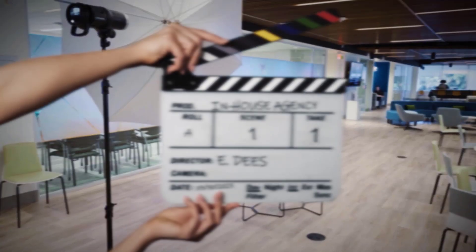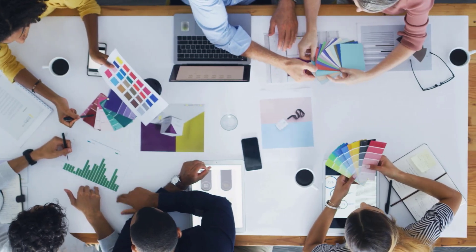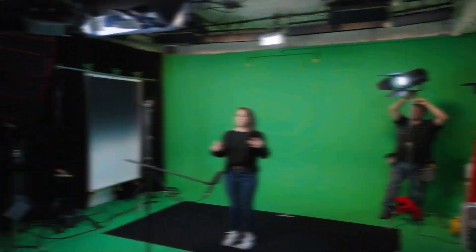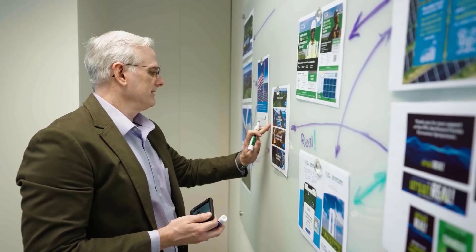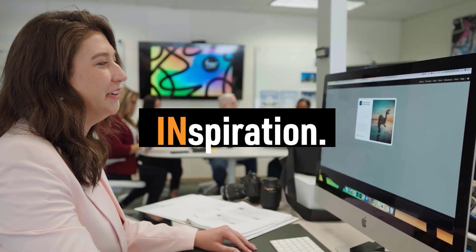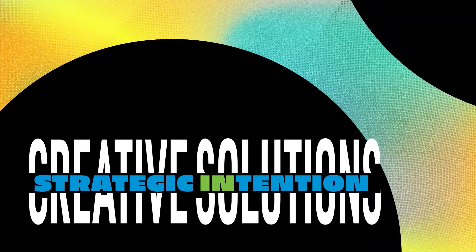In-house agency, take one action. All creative agencies use the same tools — the difference is we're on the inside. We're creative engineers: always thinking forward, collaborating, and questioning. We're the spark that ignites new ideas. We're creative scientists — the catalyst that uses innovation, inspiration, and insider knowledge to blend creative solutions with strategic intention.